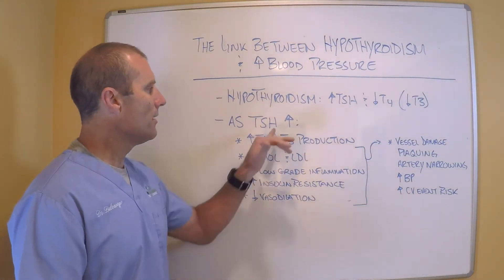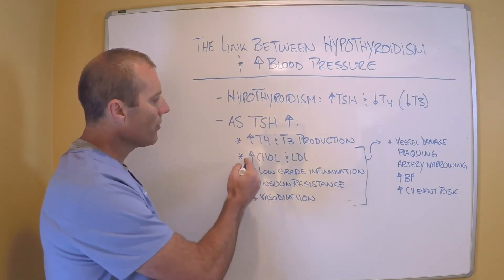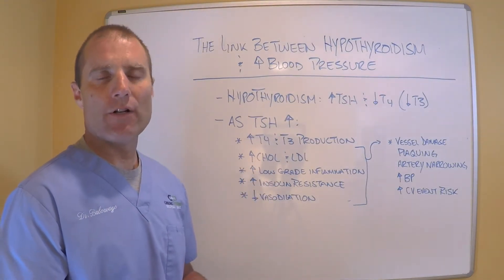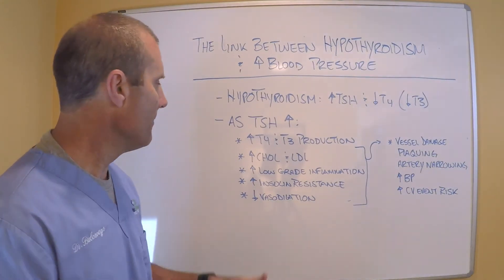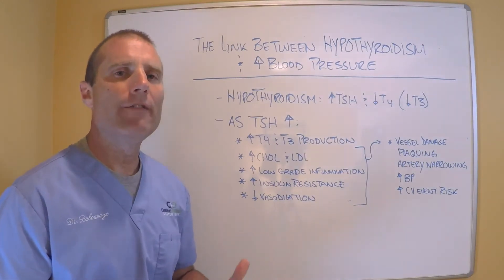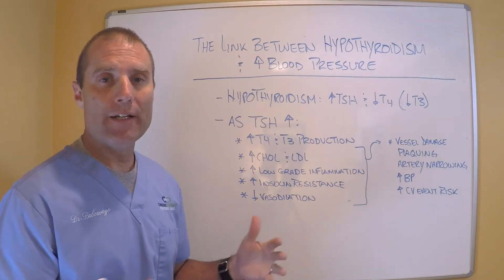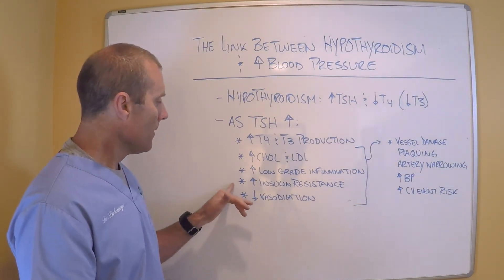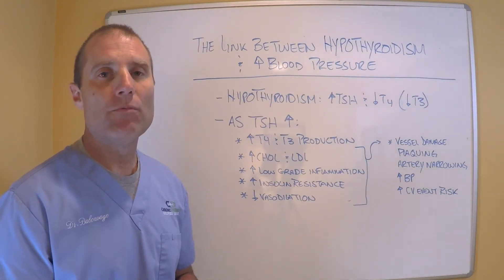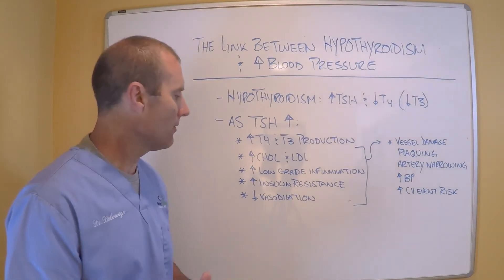As TSH elevates, it does increase the production of T4 and T3, but it also increases cholesterol and LDL production — so their cholesterol levels went up and they were put on a statin. Elevated TSH also creates a low-grade inflammatory state, and that low-grade inflammation can damage the lining of the blood vessels. Additionally, it increases insulin resistance, so blood sugar hangs around longer, which can also create damage to the blood vessel lining.